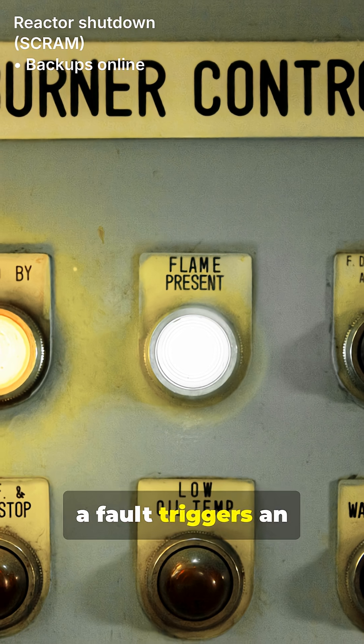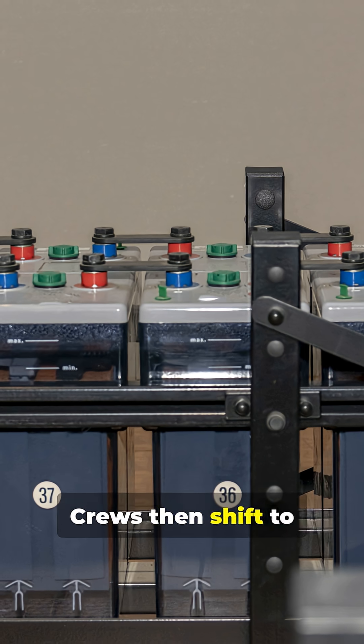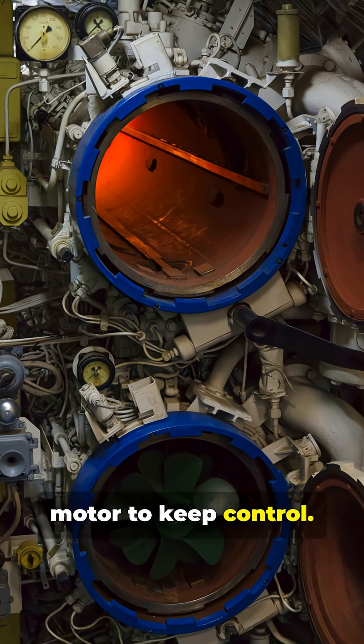On nuclear boats, a fault triggers an automatic reactor shutdown called a scram. Crews then shift to batteries and an emergency propulsion motor to keep control.